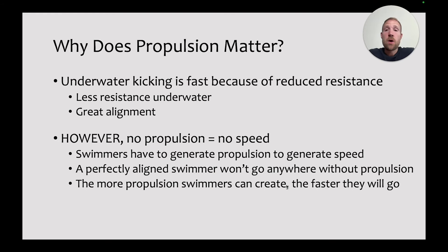Why does propulsion matter? Underwater kicking is fast compared to the other strokes, mostly because of the reduced resistance — there's less resistance when swimmers are deeper underwater, and in a streamline they create a lot less resistance as well. However, no matter how perfect their alignment is, if there's no propulsion, there's no forward motion, there's no speed. Swimmers have to generate propulsion to generate speed, and the more propulsion they can create, the faster they're going to go.